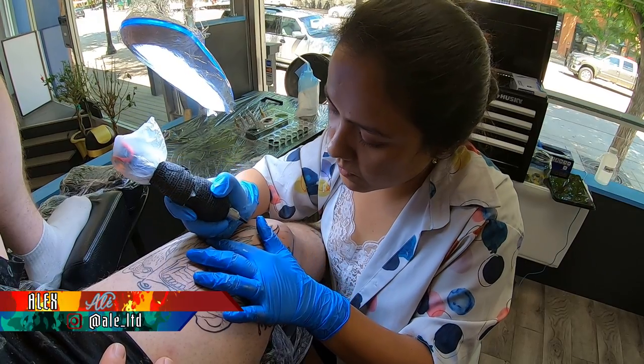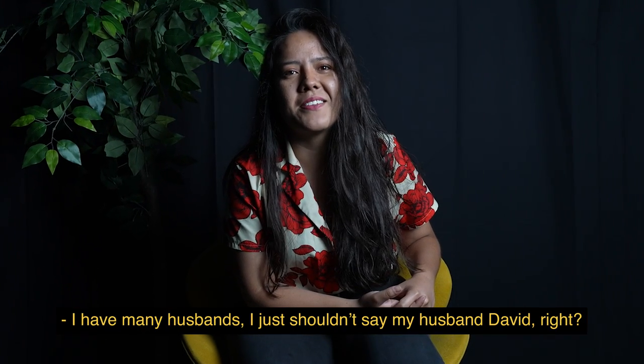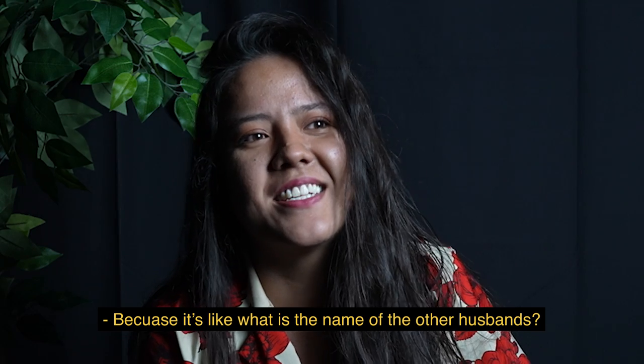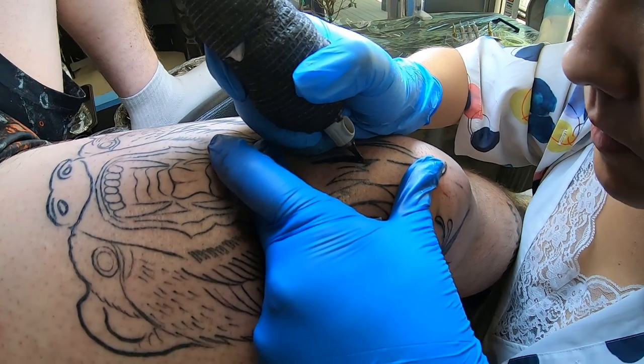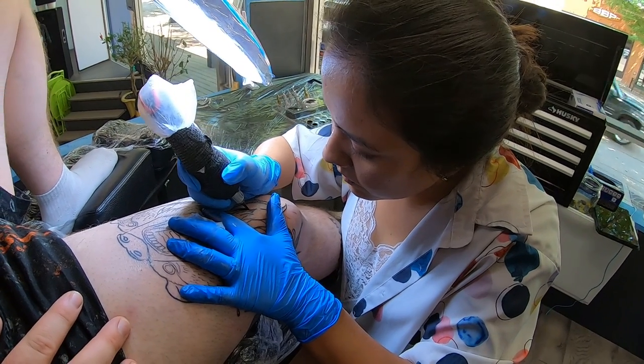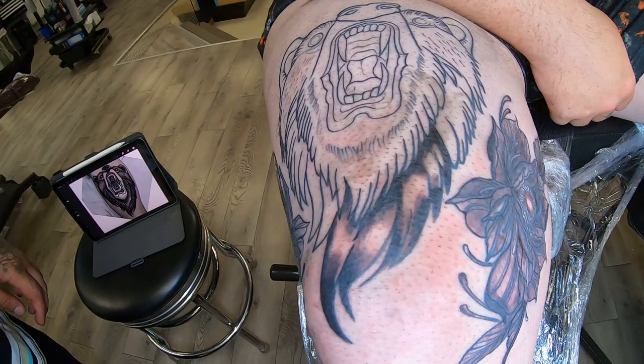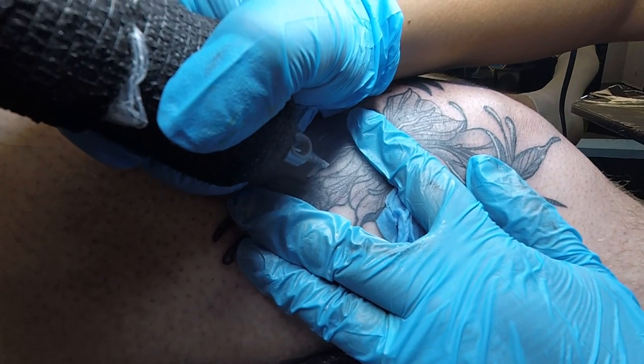Hey guys, welcome back. We're gonna talk about my tattoos this week. So I did finish a piece that I started on my husband David. It turned out really good — I loved practicing the style on animals. He cried a little bit but he handled it, he loved it. Now he offers it to everybody, so I'm becoming a well-known artist.